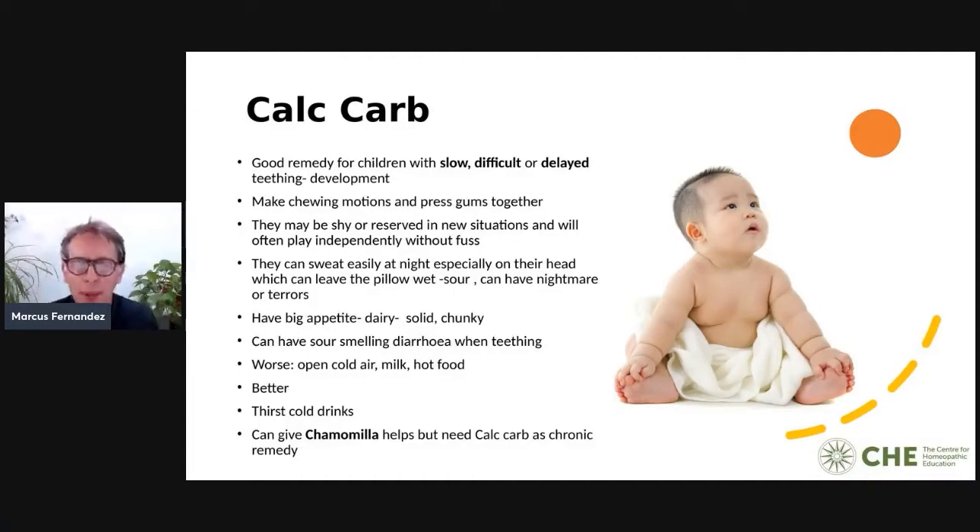Calc Carb can have nightmares or night terrors around teething. They can be a chunky, solid baby with a big appetite who loves dairy. Worse for open air, worse digesting milk, worse any hot food, better for cold drinks. A useful tip: if you keep having to give Chamomilla every time they cut teeth, give a dose of Calc Carb 30C as a chronic remedy and you'll find they won't go into the Chamomilla state again.